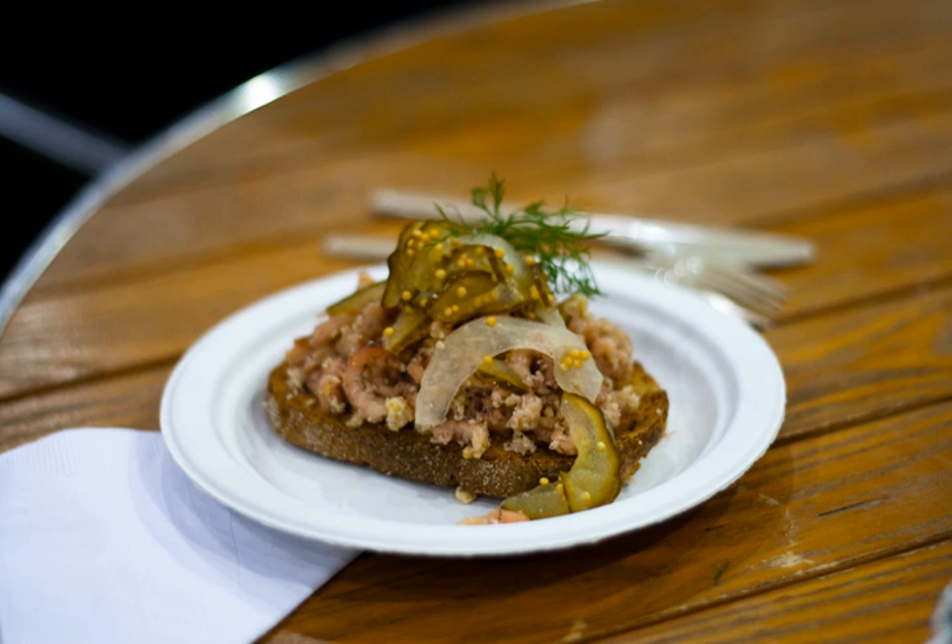Potted shrimps are a traditional British dish made with brown shrimp flavored with nutmeg. The dish consists of brown shrimp in nutmeg-flavored butter, which has set in a small pot, the butter acting as a preservative. Cayenne pepper may also be included. It is traditionally eaten with bread.